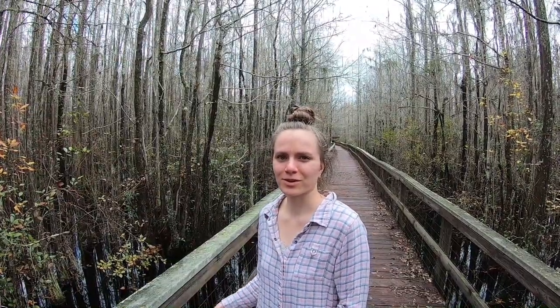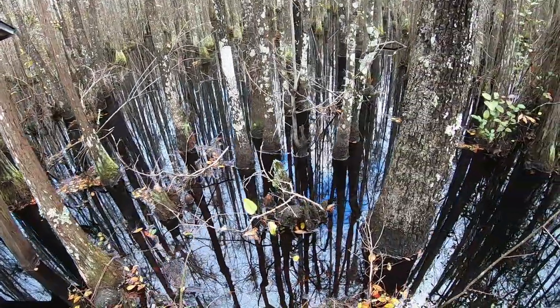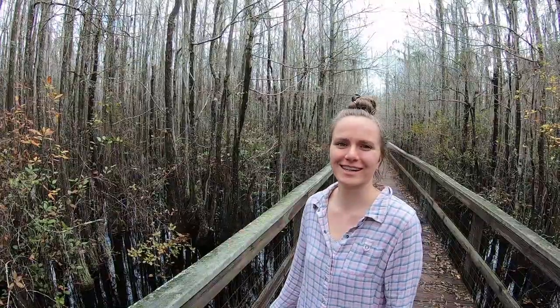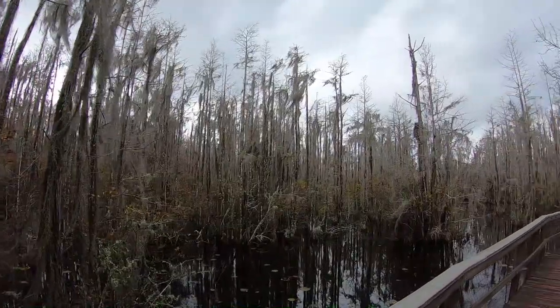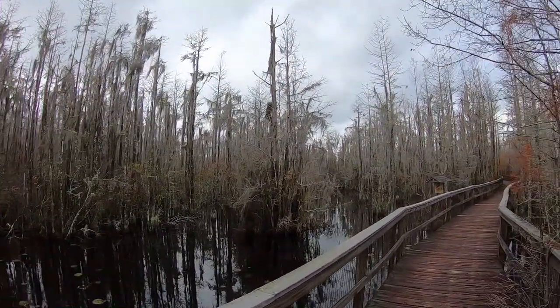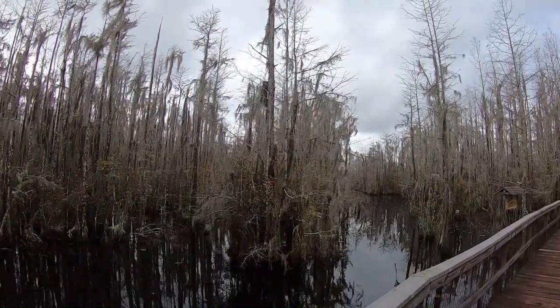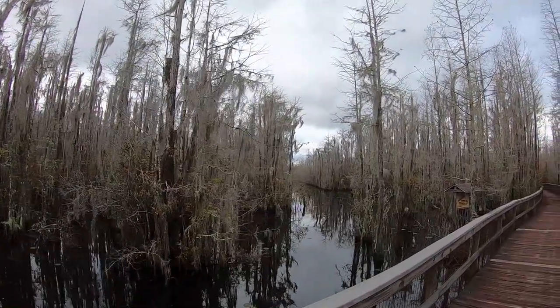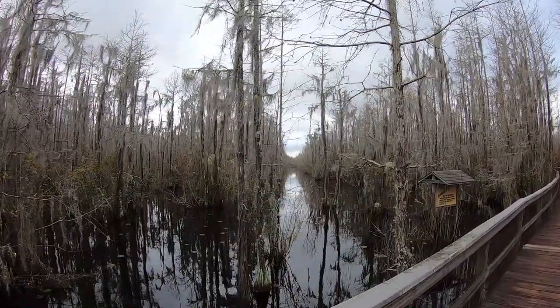I don't know how well this comes across on screen, but all the trees have really thick trunks right at water level and then they thin out. I don't know why that is, but it's pretty neat. And this area is covered with Spanish moss — it's really neat. I feel all you folks from Georgia are like, oh, that's just normal. But for us northerners, it's stuff we just haven't seen before.